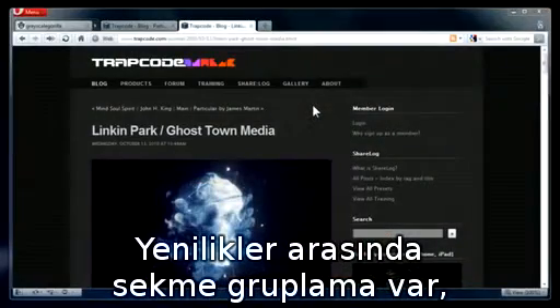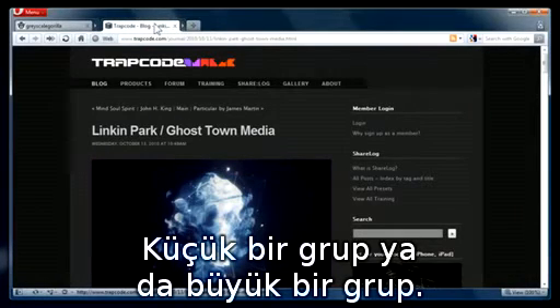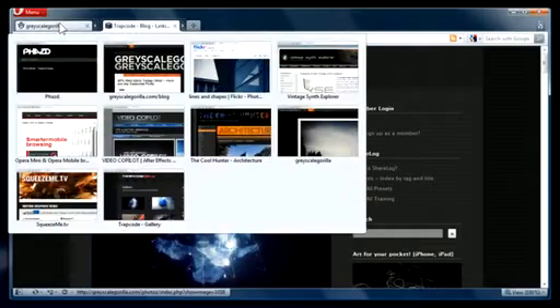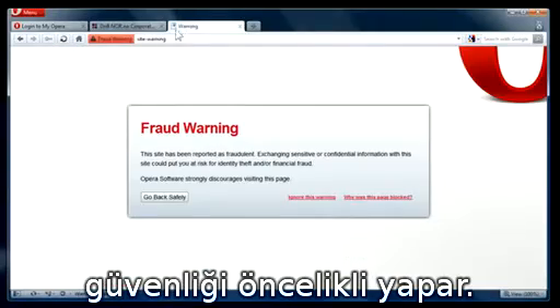New innovations include tab stacking, a better way to manage large volumes of tabs. Group a few or group a lot. A bold redesigned address field makes security the priority.